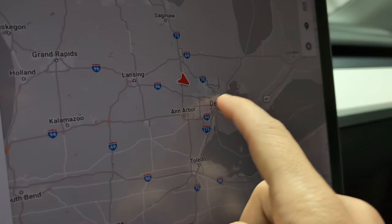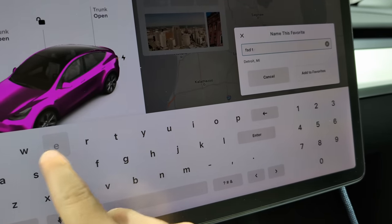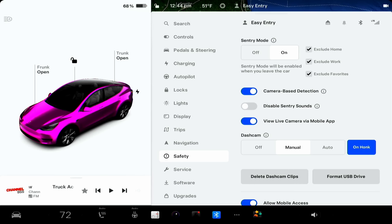Another extremely useful feature many people don't know about is the favorites feature on the map. Go into the Tesla map, look at any destination, and there is a little star — click it to make it a favorite and rename it whatever you want, like your parents' house. You can then use voice commands to navigate there. There are added benefits: for example, you can set Sentry Mode to not turn on automatically at favorite locations. I've set my discount tire shop as a favorite with Sentry Mode disabled there, so when I get my tires rotated the car doesn't start blaring at the technicians.